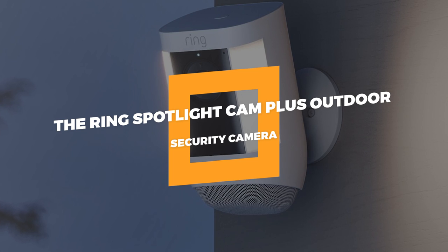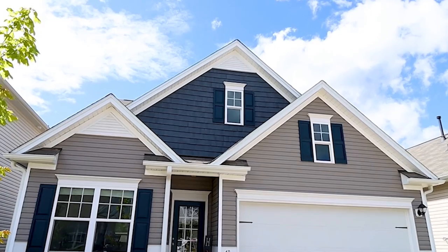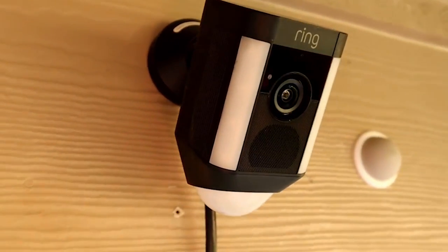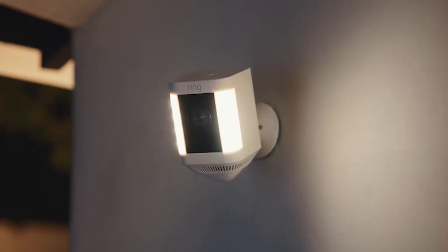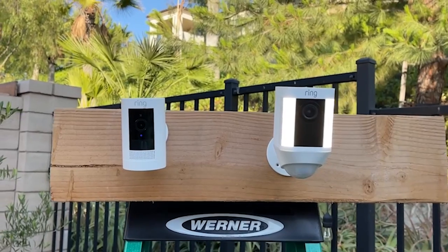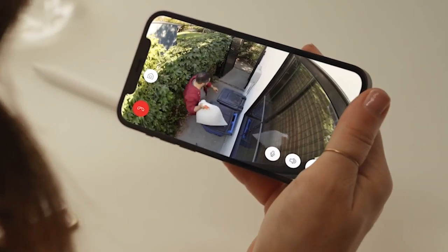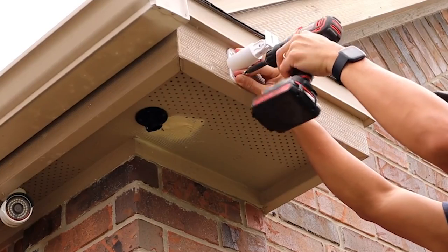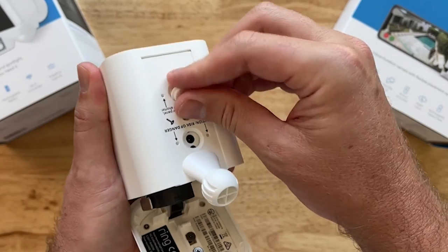6. The Ring Spotlight Cam Plus Outdoor Security Camera. Do you fret a lot about the security of your house? With the Ring Spotlight Cam Plus Outdoor Security Camera, one of the best smart technology devices you'll ever desire, you can give yourself peace of mind at home. It illuminates your home security with a flexible outdoor design suitable for any property. Watch HD video in practically any weather to see every detail clearly. The integrated lighting deters threats, it's easy to install, and you can choose the regions it covers and receive instant notifications when there is motion in your yard.